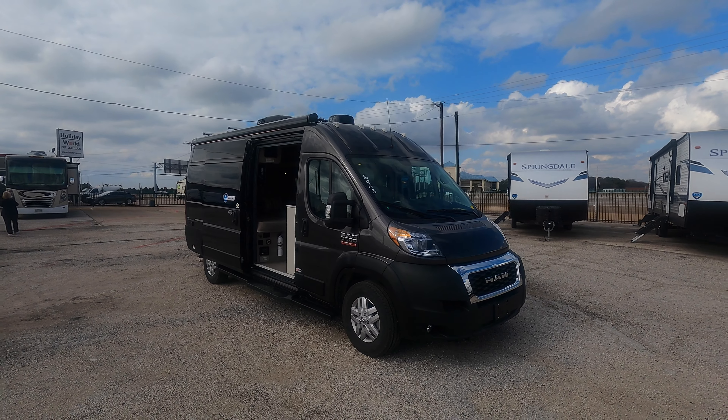Here are the specs: it's on the Ram ProMaster chassis with a 3.6-liter Pentastar V6 engine giving you 280 horsepower and 260 foot-pounds of torque. The gross vehicle weight rating is 9,350 pounds. You have a 24-gallon fuel capacity, 24 pounds of propane capacity, 27-gallon freshwater capacity, 13-gallon wastewater and 13-gallon gray water capacity, a 2.64-gallon water heater, a 14,000 BTU furnace, a 3,500-pound hitch rating, four seat belts, and sleeping capacity for two.